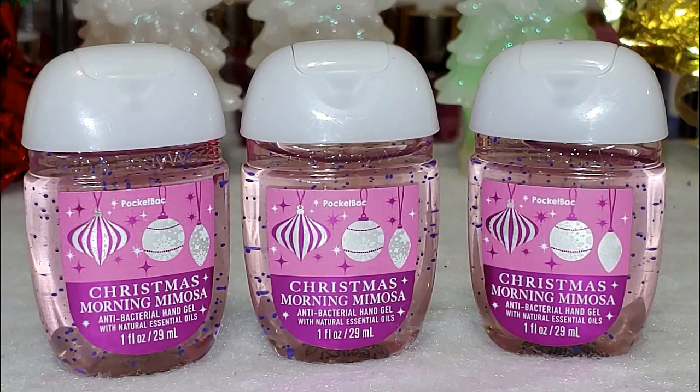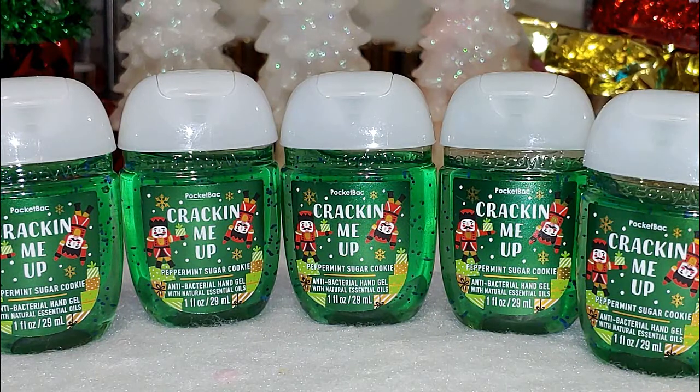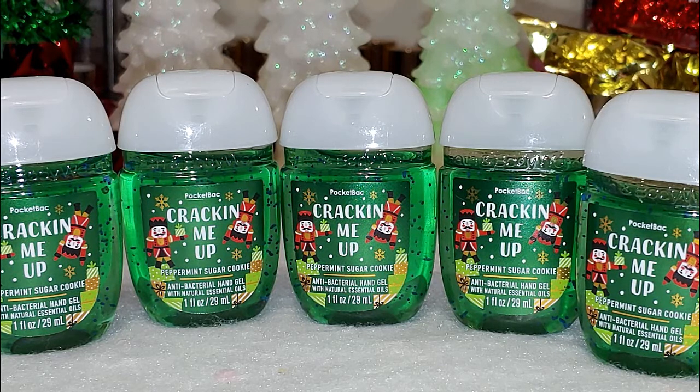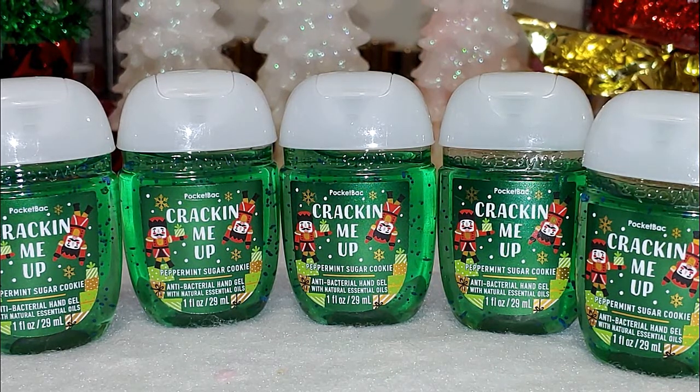Next up we have Christmas mimosa. The notes are a festive fruity cocktail of fresh cranberries, champagne bubbles, and a splash of orange. Such a nice sparkly fruity scent — love it. Next up we got cracking me up, which is peppermint sugar cookie. I got quite a few of those. We need this in body care — it would make such an amazing body care collection. The notes on this one: a cool sweet bite of crushed peppermint, creamy butter, and soft sugar cookies. Please, Bath & Body Works, make this a collection by next year.